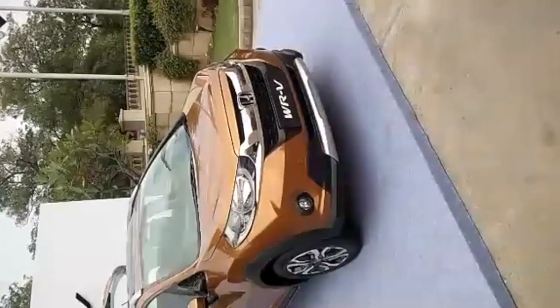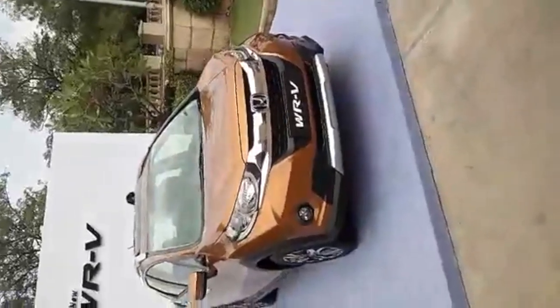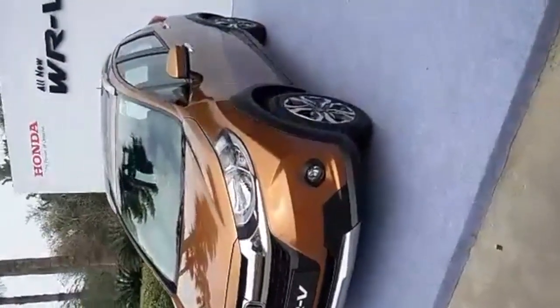The headlights are not projectors — they are normal halogens. Power output is 90 PS on the petrol and 100 PS on the diesel. The music system is the new DigiPad infotainment system.